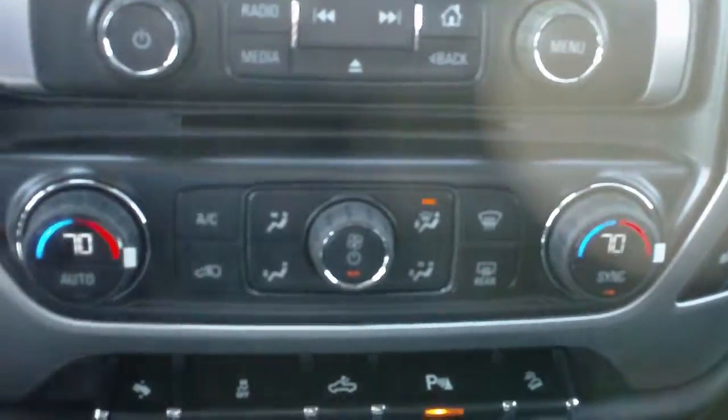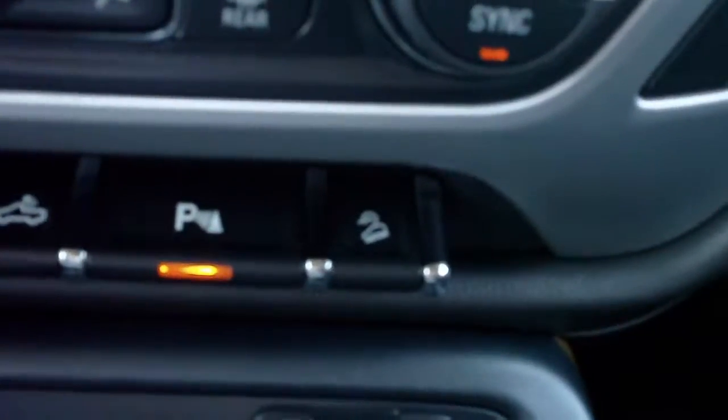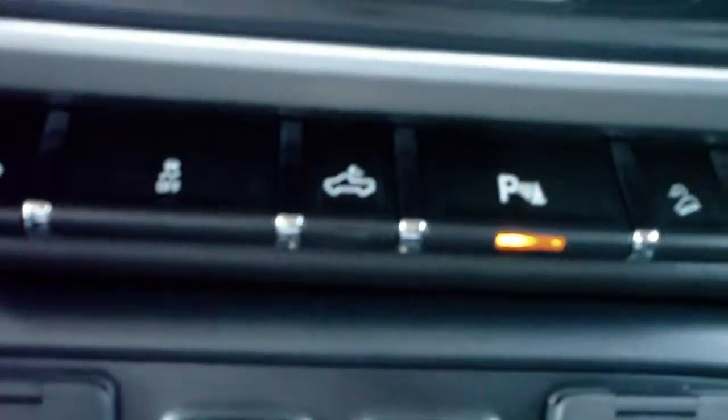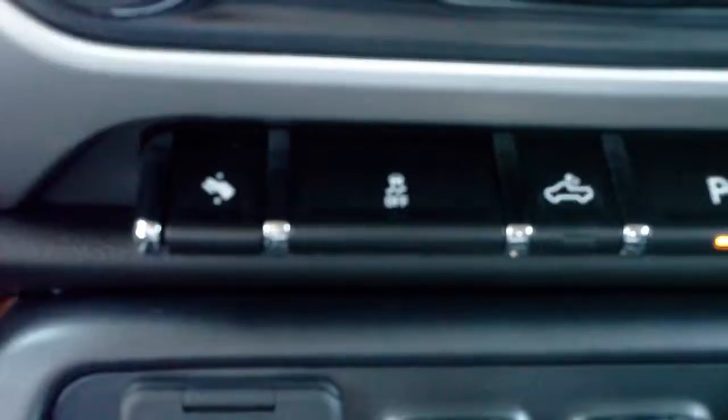Dual zone automatic climate control with heated front seats. Downhill descent control, rear park assist, and cargo lamp. Stability control, traction control, and power adjustable pedals.